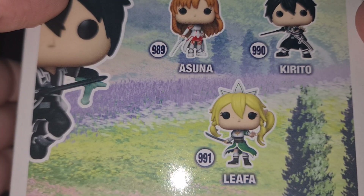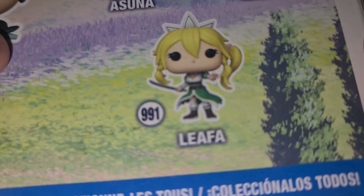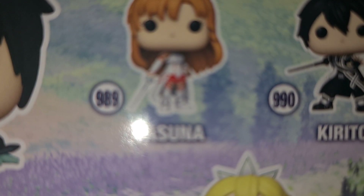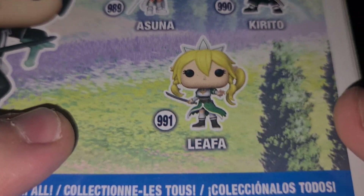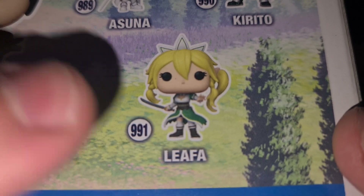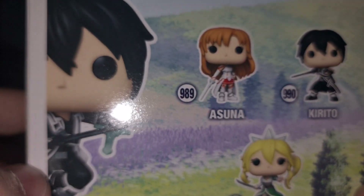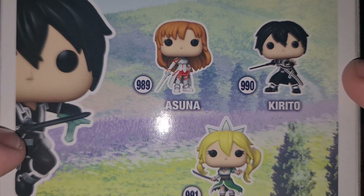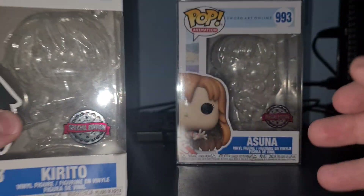On the back of the box you can see numbers 990 and 991 — being Asuna in her normal pose, Kirito in his normal fighting stance, and Leafa, which I do remember her from SAO. You can see the difference between Kirito's art here and Kirito's art here — two completely different stances.